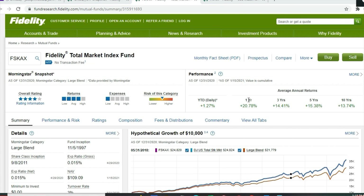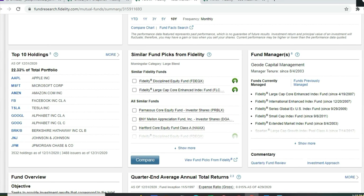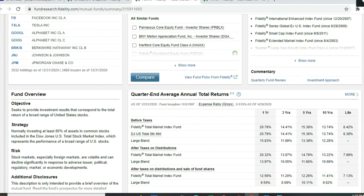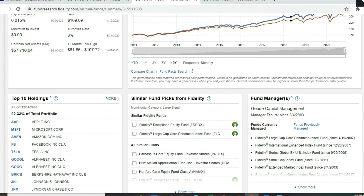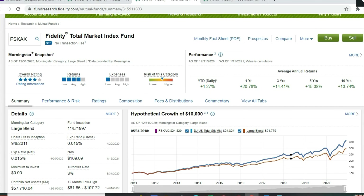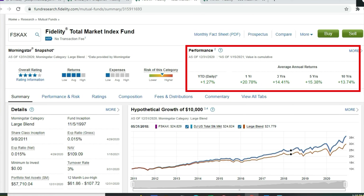Next up is the Fidelity Total Market index fund, ticker symbol FSKAX. Unlike the S&P 500, this one has a broader perspective with 3,532 holdings as of December 31st. It tracks the entire stock market — at least 80% of its assets in common stocks included in the Dow Jones US Total Stock Market Index, covering big, medium-sized, and small companies. The fund has a price per share of $109.09, a zero dollar minimum, and the same 0.015% expense ratio. Year-to-date it's up 1.27%.